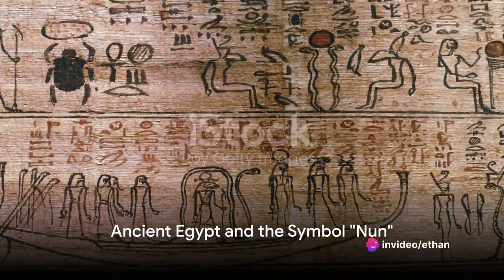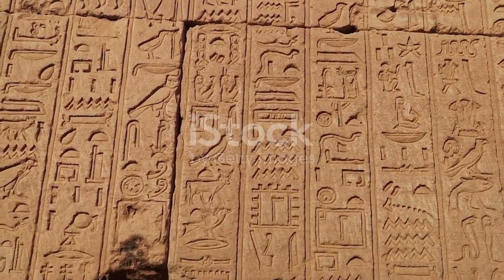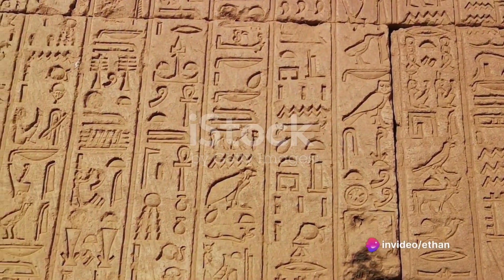Our story begins in ancient Egypt, around 3,000 years before Christ. Hieroglyphs, the picture-based writing system of the time, included a symbol that represented water. This symbol, a squiggly line resembling a wave, was called Nun.